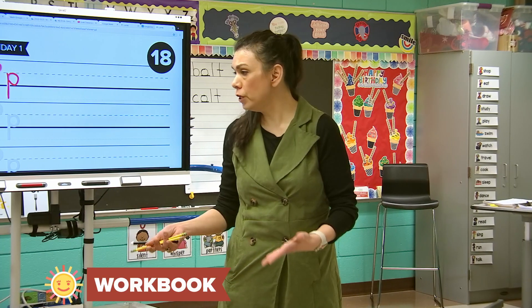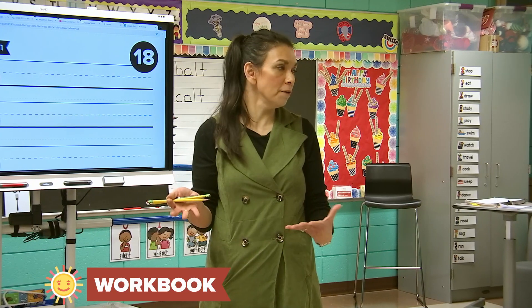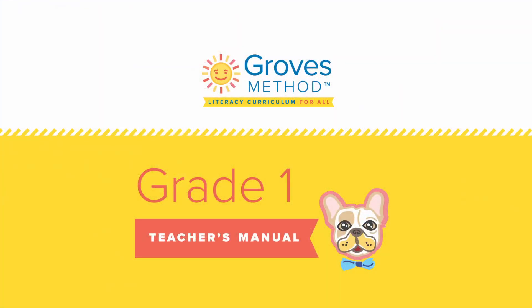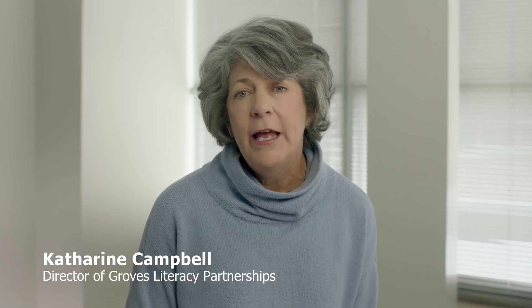Boys and girls, you did so good in that lesson. I loved that your p's were so perfect and that you took your time with your pencils. Go ahead and put them in your pencil box. Thank you for taking the time to learn more about the Groves Literacy Framework. Becoming a Groves Literacy Partner School begins with a meeting between a school administrator and a member of our GLP team. We look forward to speaking with you.